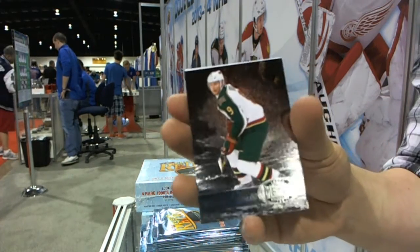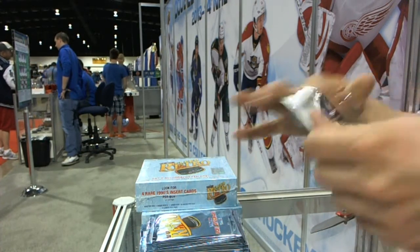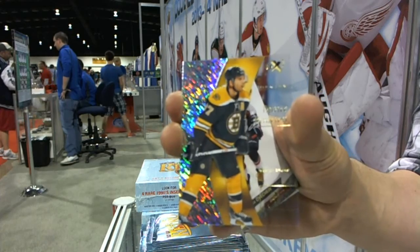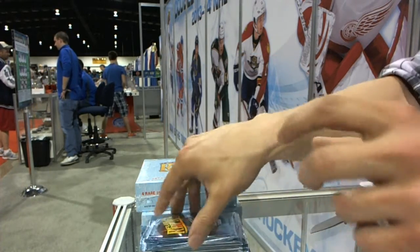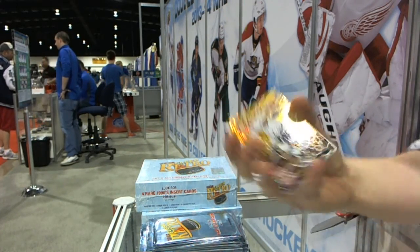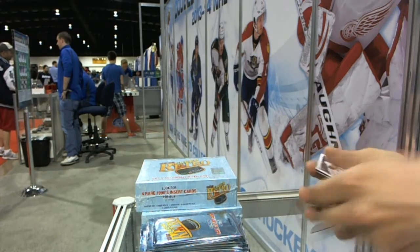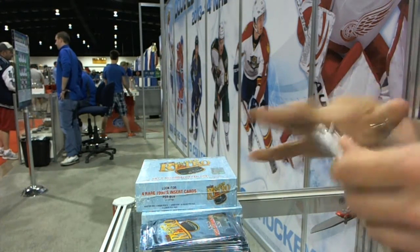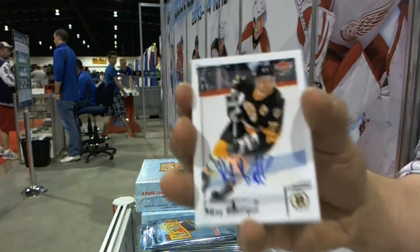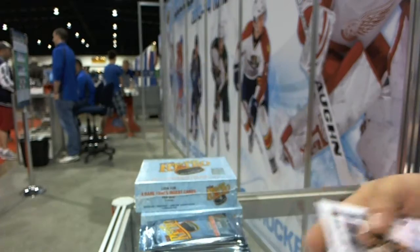Metal Universe for the Minnesota Wild's Miko Koivu, and a retro for the Penguins' Sidney Crosby. We've got an EX for the Boston Bruins' Patrice Bergeron, a retro for the Capitals' Alex Ovechkin. We've got an electrifying insert for the LA Kings' Andrzej Kropotar. We've got a base autograph for the Boston Bruins' Ray Bourque.